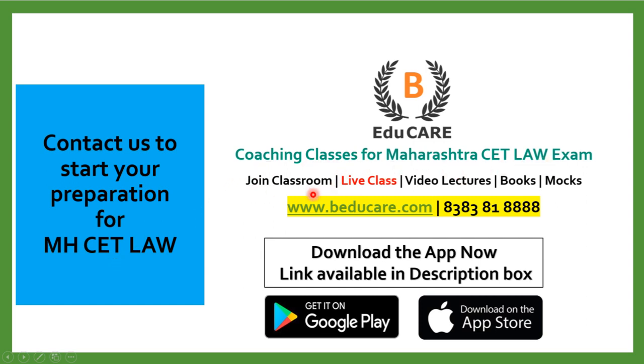We provide classroom coaching in Mumbai, live classes, video lectures, books, and mock tests. Our application is available on the Play Store as well as the Apple Store. You can download the application and access mock tests and other courses. If you wish to know more about this college or the Maharashtra CET Law exam, you can contact us — call or WhatsApp on this number. Thank you so much for watching this video.